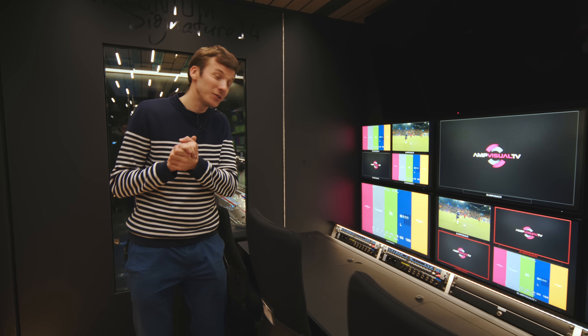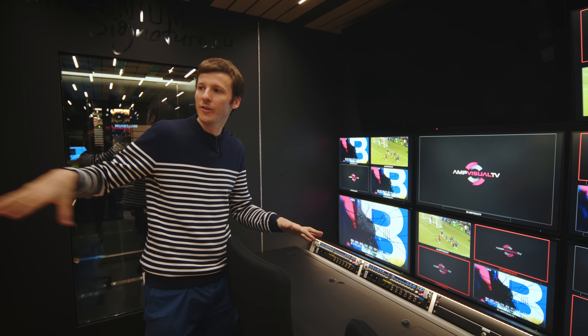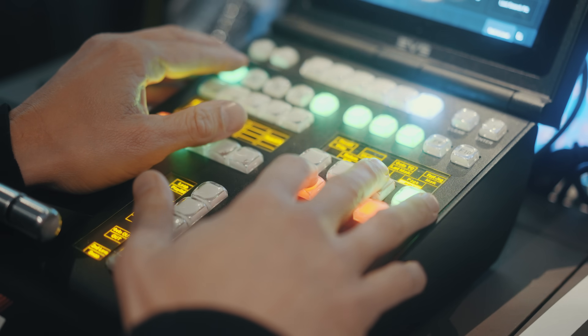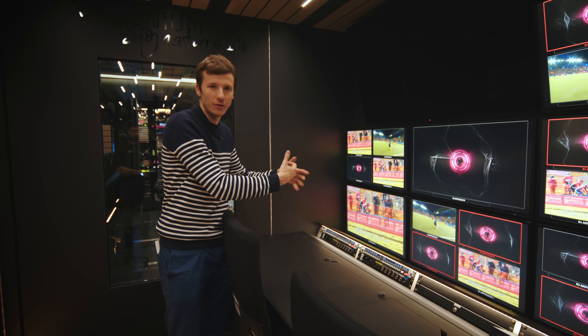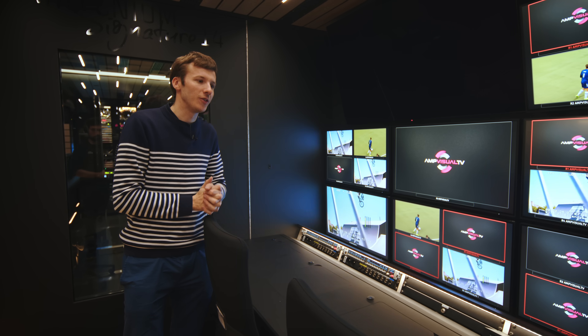Here sits the assistant producer, the person who coordinates all the slow motion operators — kind of a bridge between the slow motion operators and the director. He has an overview of all the slow motion shots and can select which ones are the best for the director.